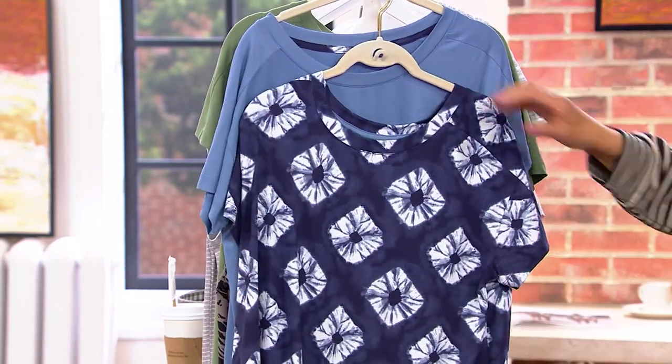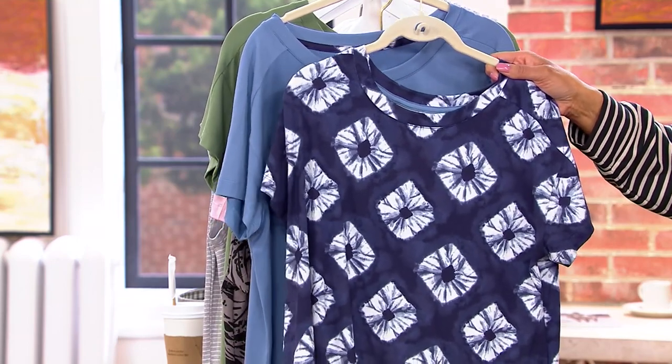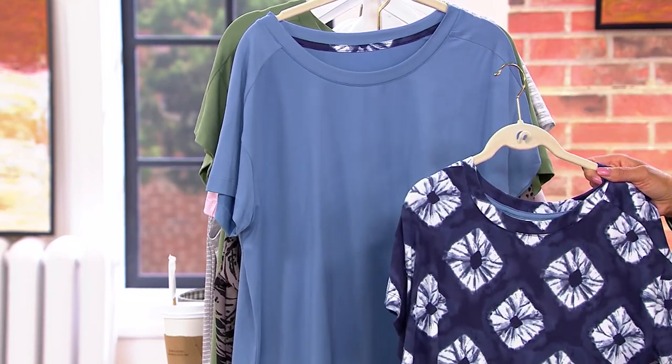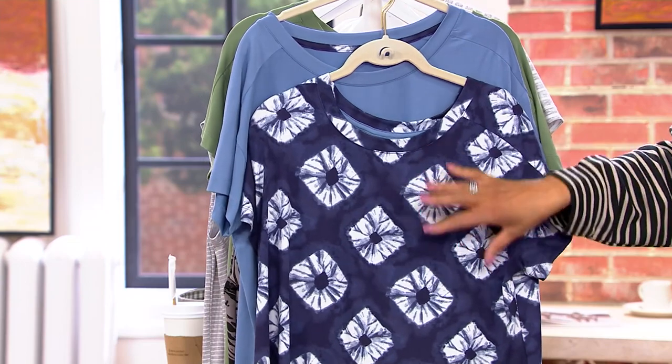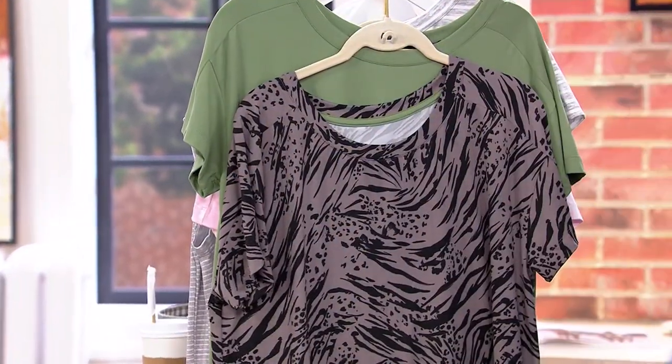If you like what Ashley's wearing, then you are going to ask for Chamboree and Chambray. You've got the soft Chambray blue and then you've got the Chamboree print — kind of that tie-dye effect. So that's Chambray Chamboree.